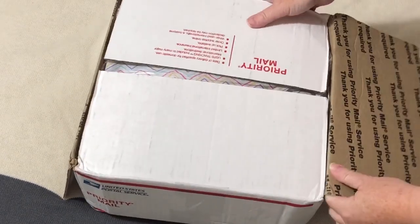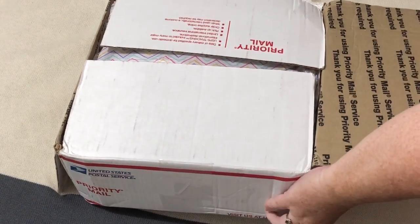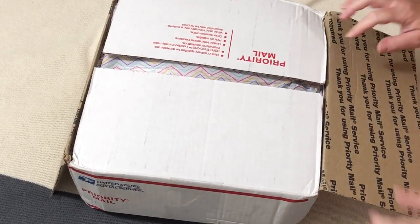She is here. The box is a little bit beat up in a couple of places, particularly on the bottom corner here. Let me just show that. But hopefully everything is okay inside. So let's find out.